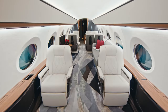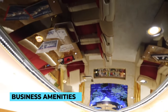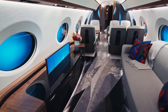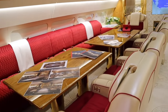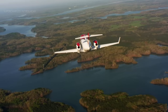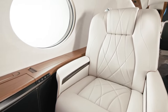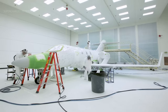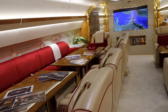Cutting-edge technology is seamlessly integrated, with state-of-the-art entertainment systems, business amenities, and advanced controls at the client's fingertips. Every detail, from personalized lighting schemes to bespoke cabinetry, is crafted to elevate the private jet to the pinnacle of luxury. This level of customization ensures that each flight becomes a singular experience, tailored exclusively to the client's tastes and requirements — a testament to the unwavering commitment of private jet manufacturers to provide the ultimate in opulence and personalized travel.